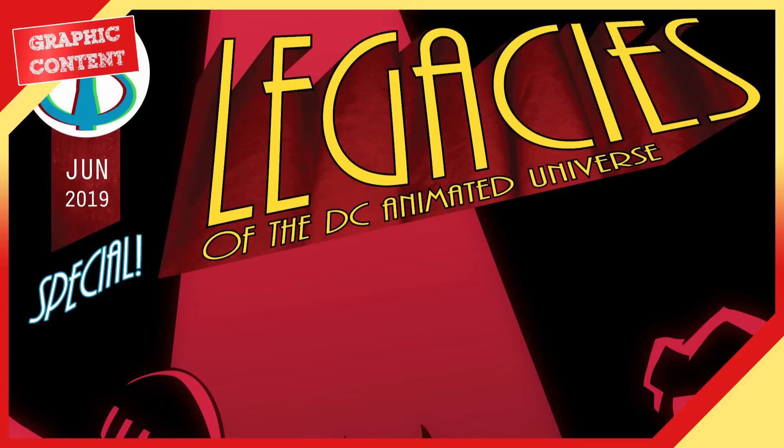I'm also the lead writer on Legacies of the DC Animated Universe. We've got a special issue set on June 21st, 2019 — it's going to lead up to the events of Batman Beyond Rebirth part one from the opening episode. I hope you check it out and let me know what you think. Thanks again for watching. It's been another episode of Graphic Content. I'm Ted Kendrick. I'll see you again in two weeks.